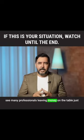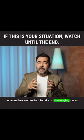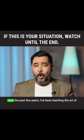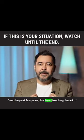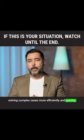I see many professionals leaving money on the table just because they are hesitant to take on challenging cases. If this is your situation, don't worry. Over the past few years, I've been teaching the art of solving complex cases more efficiently and quickly.